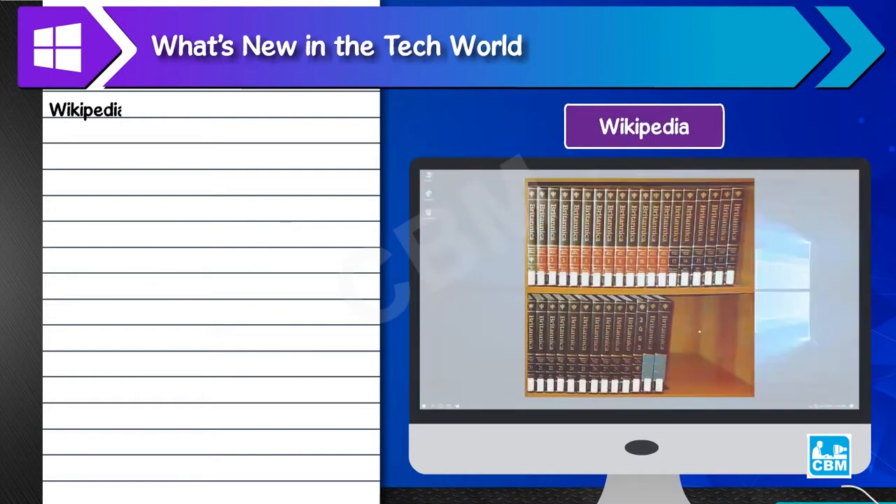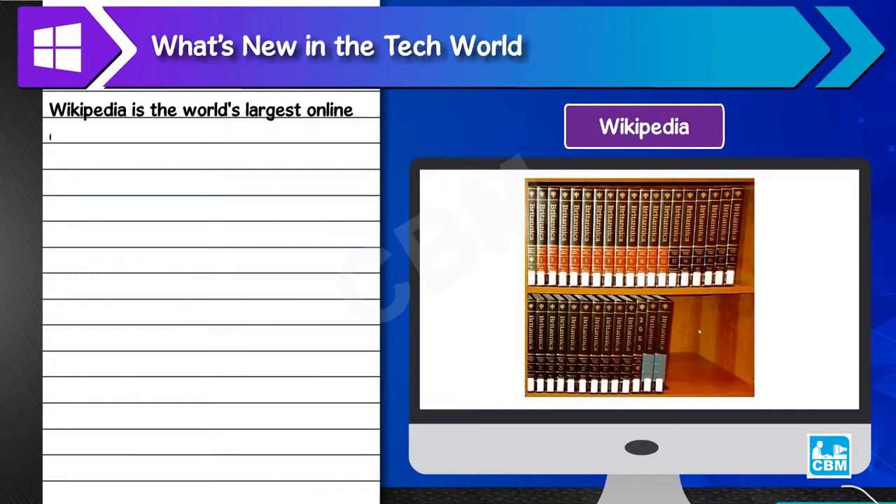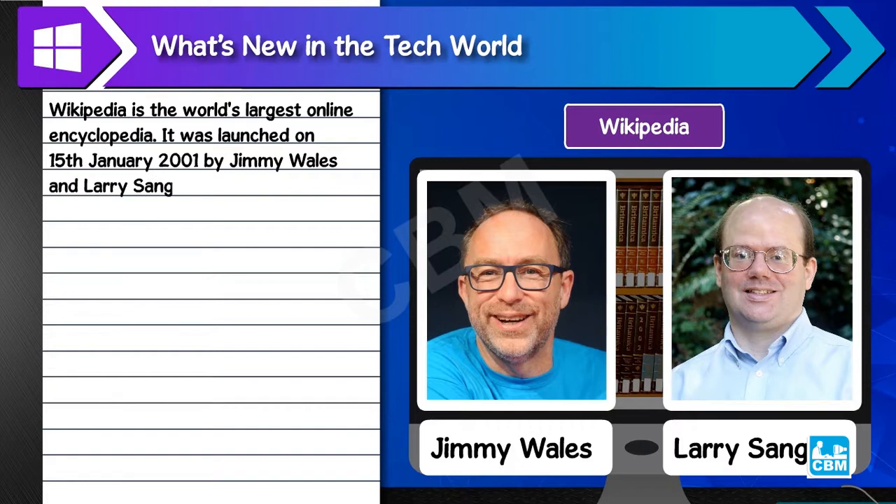Wikipedia is the world's largest online encyclopedia. It was launched on 15th January 2001 by Jimmy Wales and Larry Sanger. It is among one of the popular websites used for general reference work.